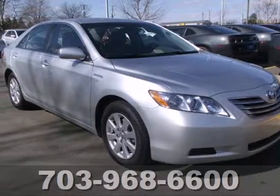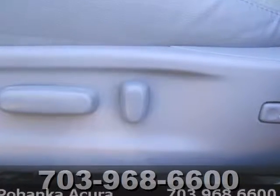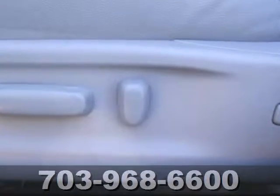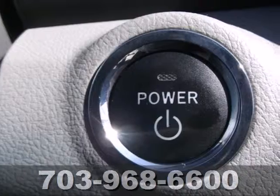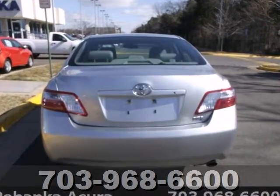Here's a 2007 Toyota Camry Hybrid. Steering wheel phone controls, traction control, child seat anchors, front side airbags, all season tires, and 16 inch alloy wheels are all standard in this versatile and value packed Camry Hybrid.